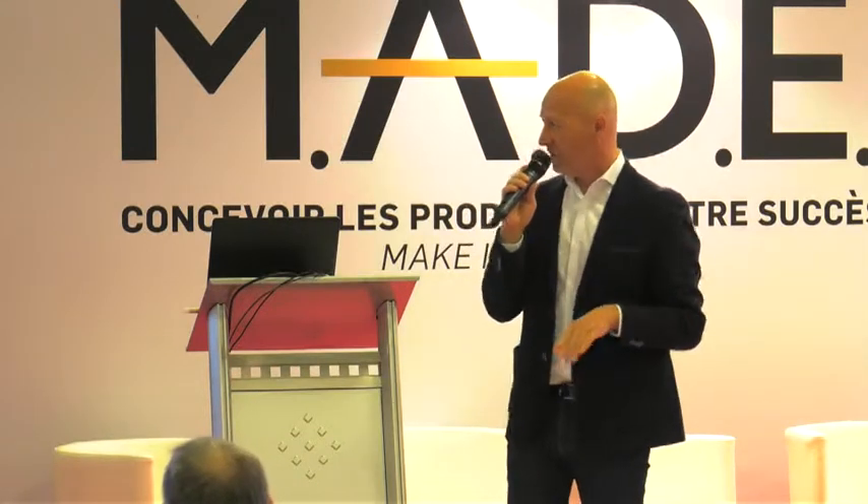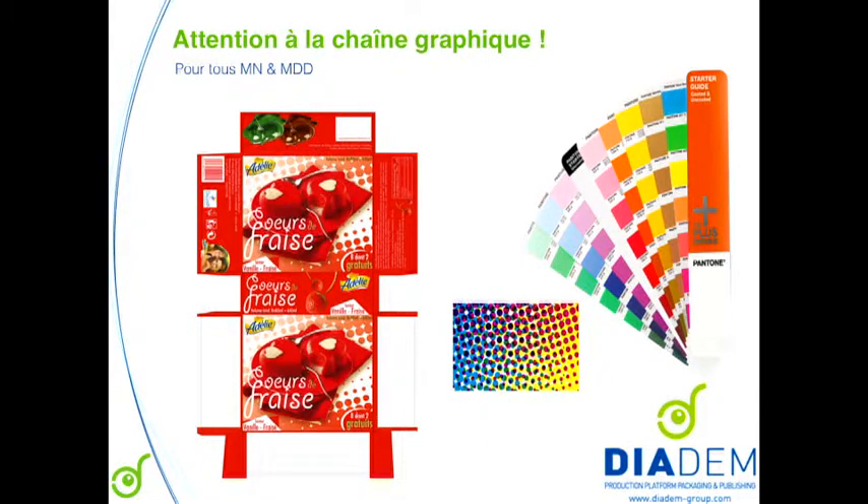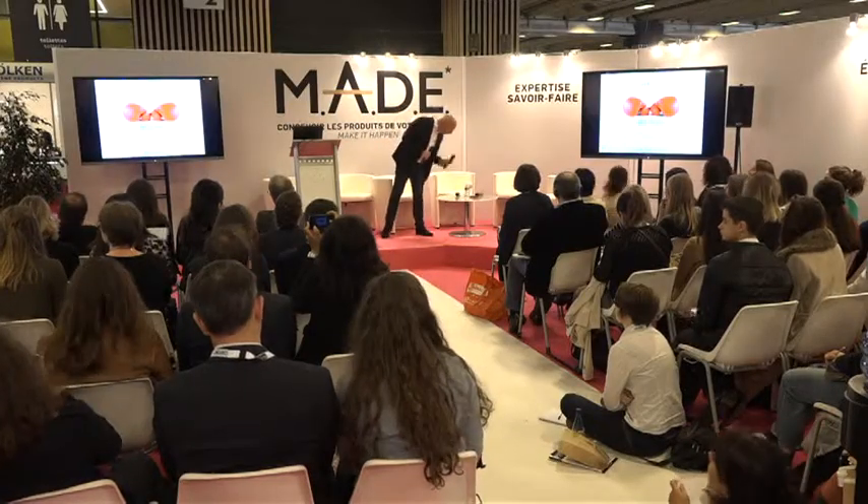Be careful with the graphic chain — both national brands and retailers need to control it carefully. A product can arrive in store looking completely different from how it looked at the start of the project, because products are printed offset in different plants. The consequences of not controlling these graphic stages are really big. Send people for the first print to control the first print in every plant where they print. Thank you for your attention. If you have questions I'm available, and if some of you want me to make this presentation in your business, I'd be pleased to do so.